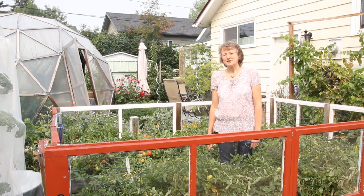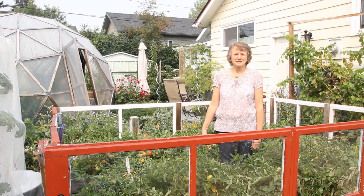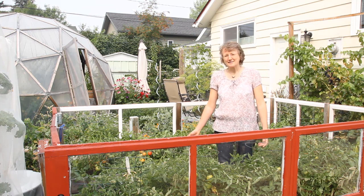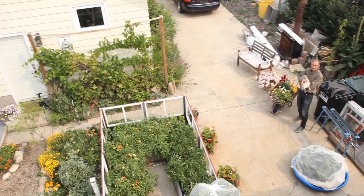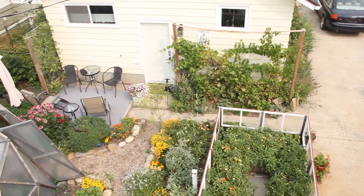Hello, I'm Anna from NorthernHomestead.com and today I'm here in our raised window protected garden and I want to tell you a little bit about it. This raised window protected garden makes me really excited because it works, and we came up with it actually kind of accidentally, because we needed something to put our plants from the house outside when we just moved to this property.